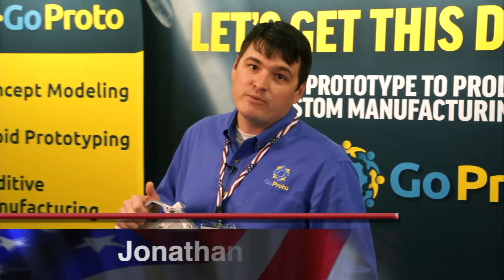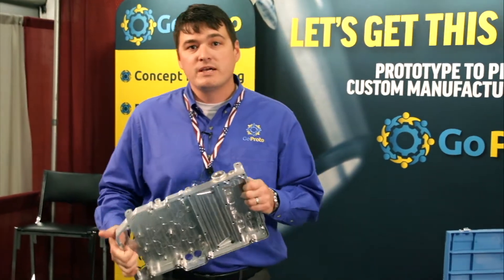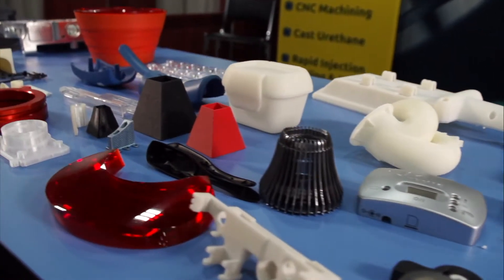My name is Jonathan Wilke. I'm with GoProto. We offer prototyping and production services for new product development.